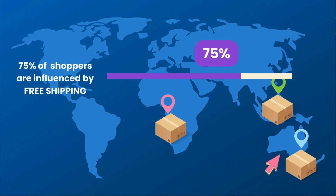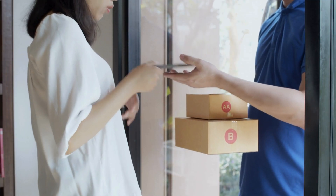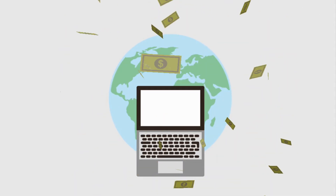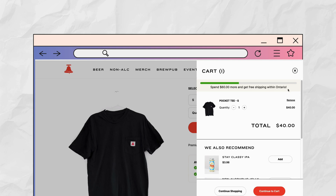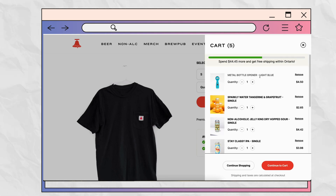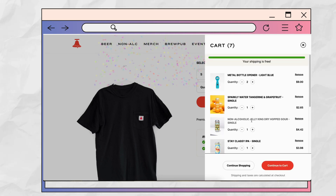Next, offer free shipping. 75% of global shoppers are influenced by free shipping, with 58% expecting free next-day delivery. Online shoppers have grown used to free shipping, and today offering it is one of the best ways to boost your sales. Show potential customers you meet these expectations with shipping-related messaging, badges and free shipping progress bars. Take inspiration from Bellwood Brewery — they set a minimum order requirement for free shipping, which is a great way to boost sales, influencing 58% of shoppers to spend more.